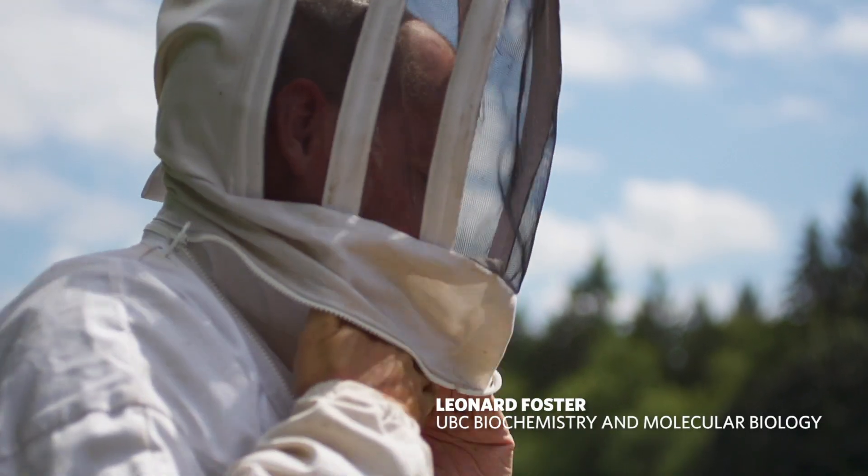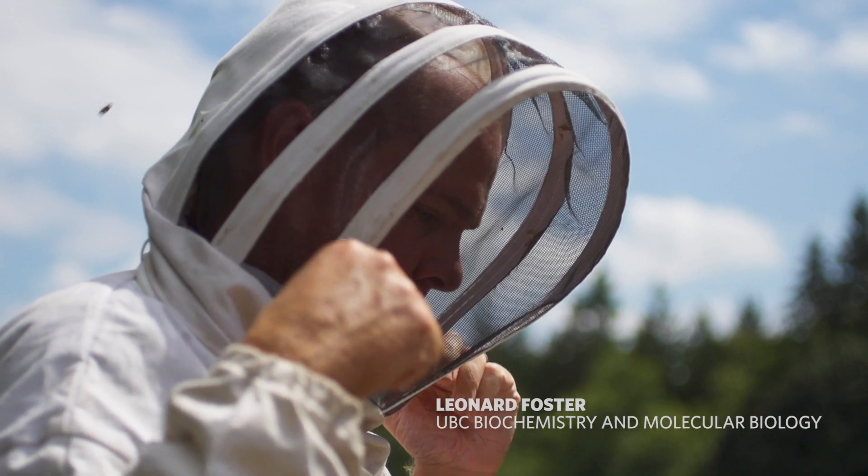My name is Leonard Foster. I'm a professor of biochemistry and molecular biology at UBC.